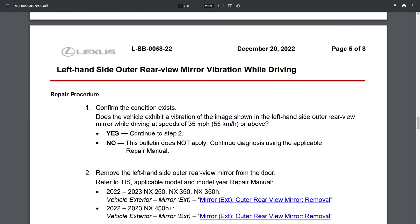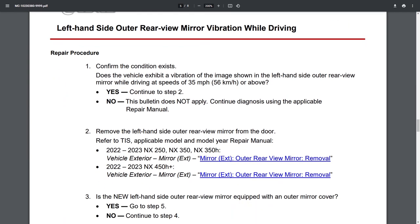Now we're at the repair procedure. The first step is to check if the condition actually exists. They check if the left-hand side outer rear mirror will vibrate when driving above 35 miles per hour or 56 kilometers per hour. If it doesn't vibrate, then it's a different problem. If it does, you proceed to step two: remove the left-hand side outer mirror from the door. They have links to the repair manual for how to remove it, but unfortunately these links go to an error page.